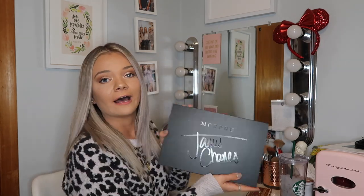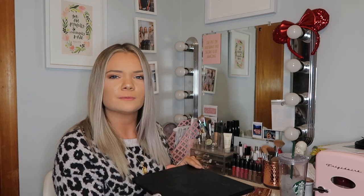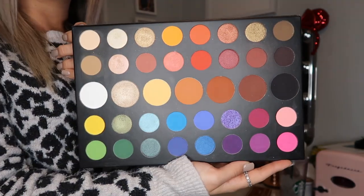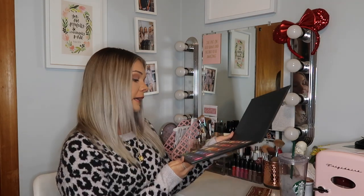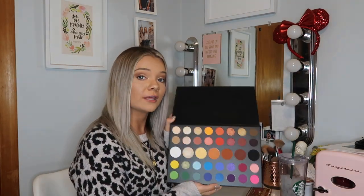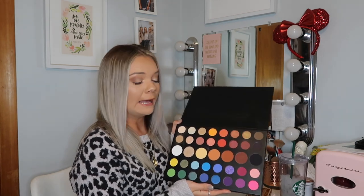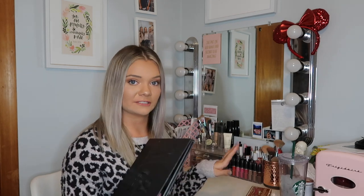My last Morphe palette is the Morphe James Charles palette. I don't use this one very often just because I'm not super into colorful looks, but it is beautiful and super fun to play with. I'm trying to learn more about makeup and experiment more and learn how to do different kinds of looks, so I feel like this is a good palette for me to do that with and learn how to work with colors — because I am forever a neutrals girl.